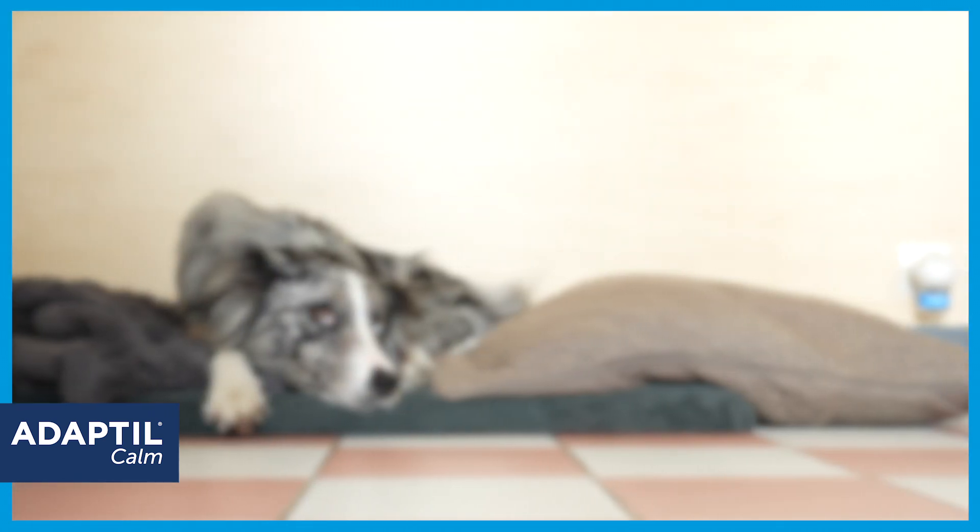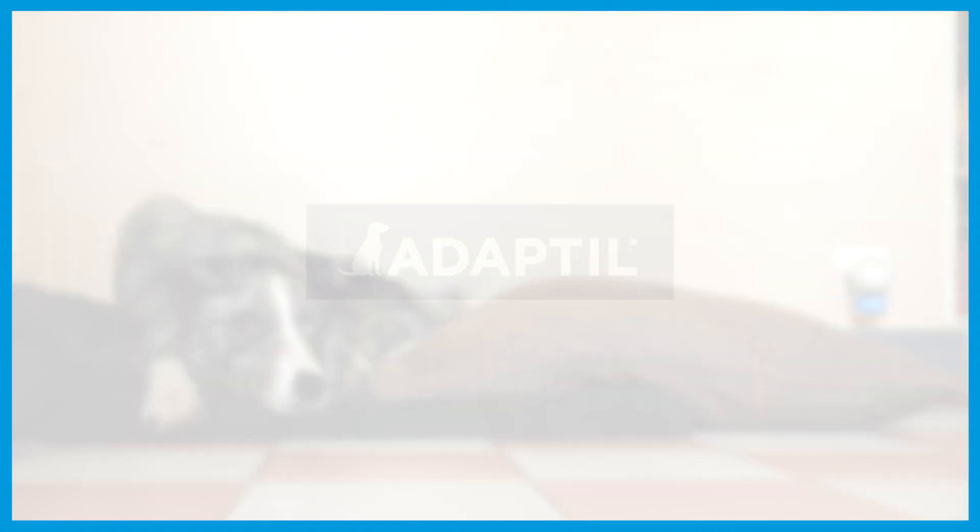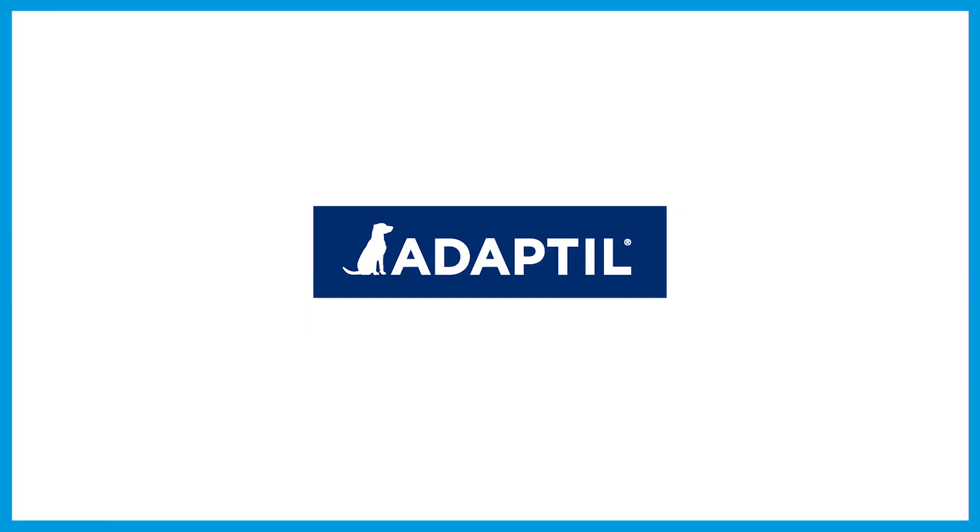My dog is so much happier when I leave him. I feel reassured when I leave home and it gives me peace of mind.